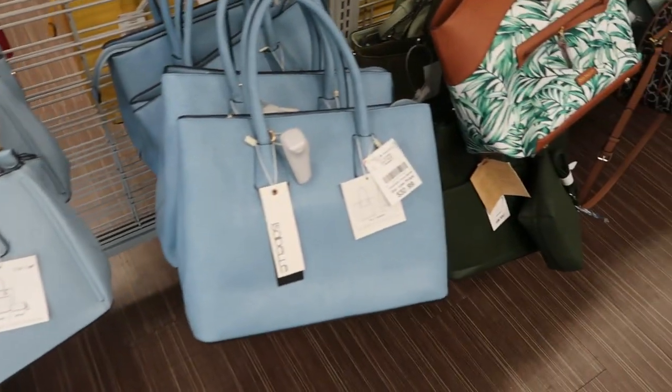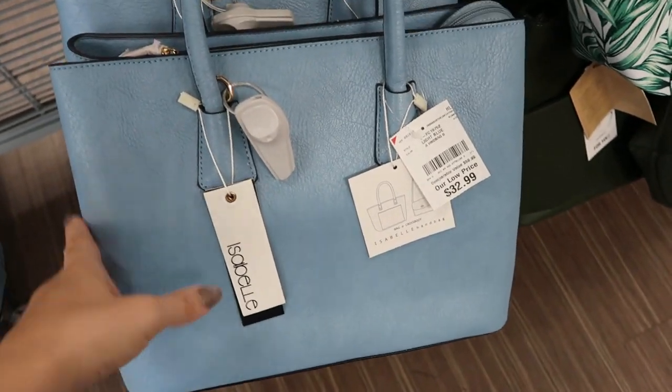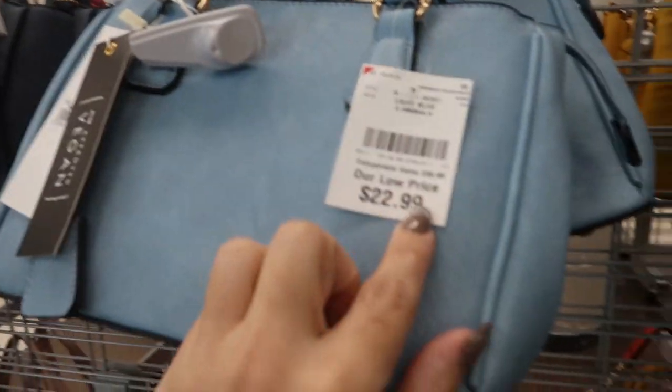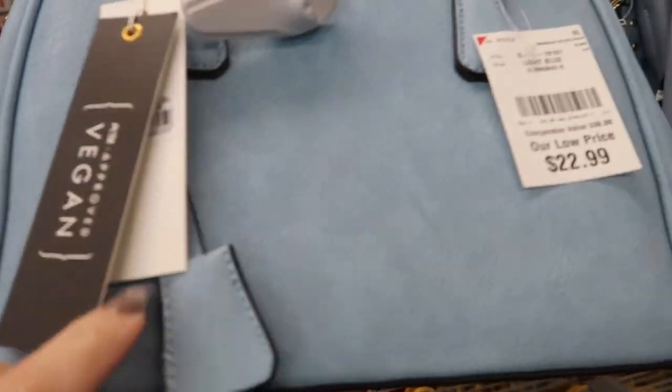They have lots of the Isabel bags — they also have that mint tote in a blue color. Some smaller bags are $22.99 and these are vegan leather.